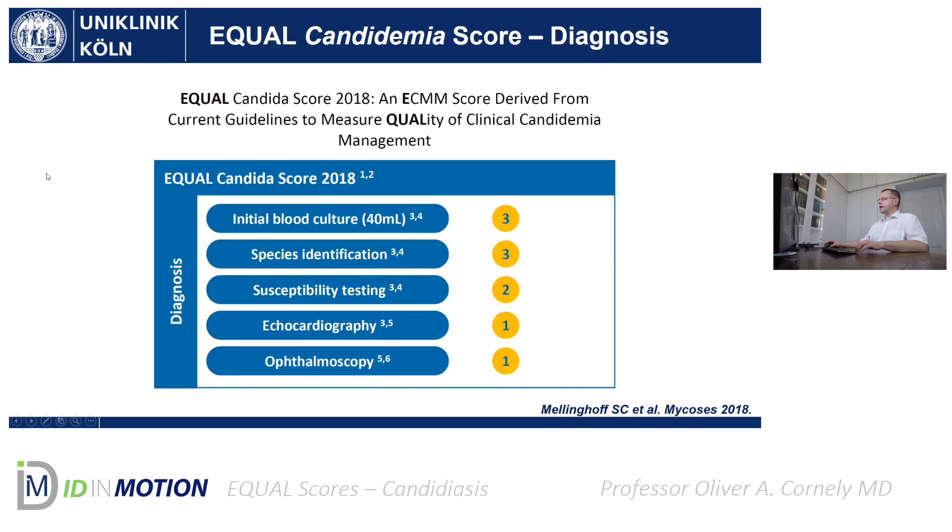The EQual Candidemia Score is the first one that we created, and it's split into three parts: diagnosis, treatment, and follow-up. Let me quickly lead you through.